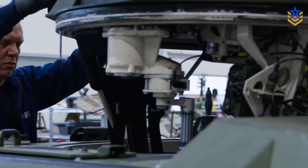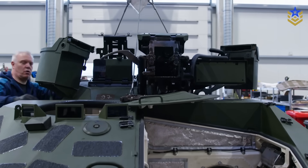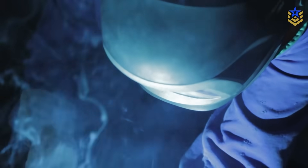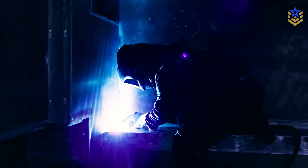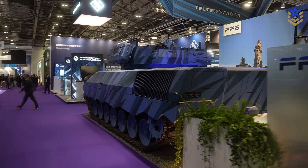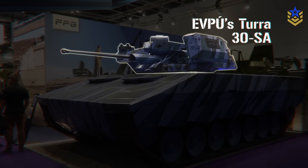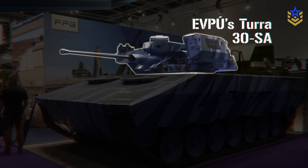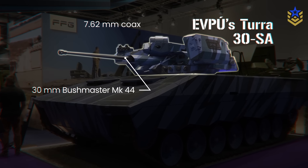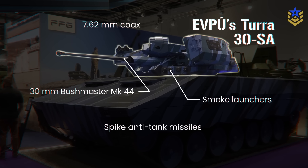The public rollout consistently describes the platform as a hybrid of a gun-based Shorad vehicle and a fire support tank, built on a modernized Leopard 1 chassis with added roof and side protection. The DSEI demonstrator mounts EVPU's Tura-30SA unmanned turret with a 30mm Bushmaster Mark 44, a 7.62mm coax, smoke launchers, and Spike anti-tank missiles on the show vehicle.